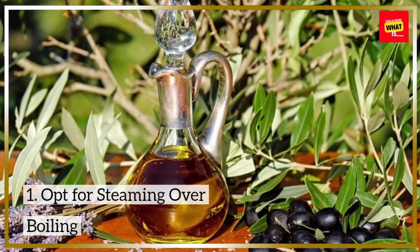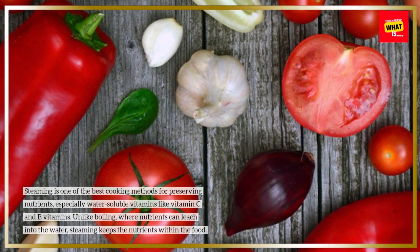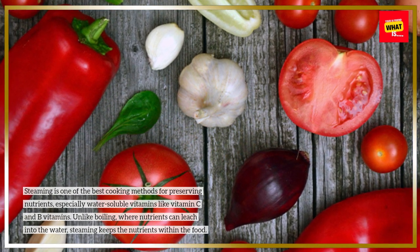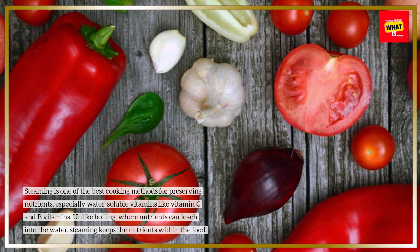1. Opt for steaming over boiling. Steaming is one of the best cooking methods for preserving nutrients, especially water-soluble vitamins like vitamin C and B vitamins. Unlike boiling, where nutrients can leach into the water, steaming keeps the nutrients within the food.